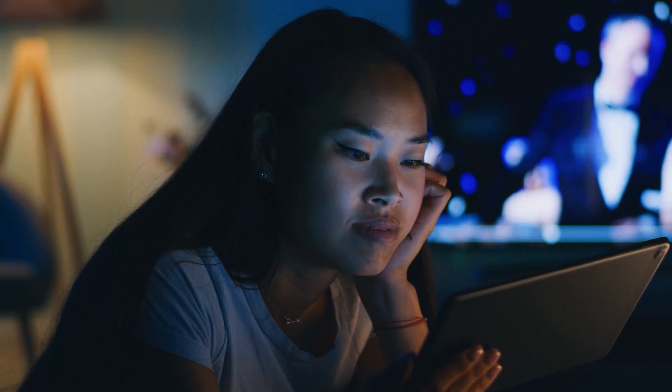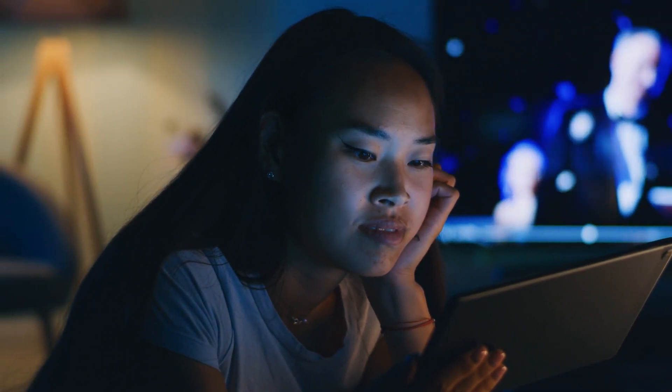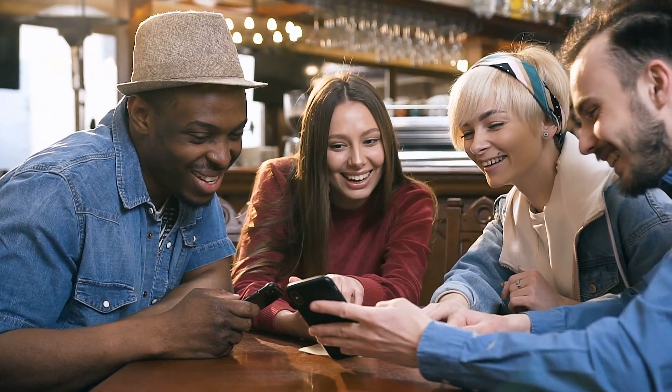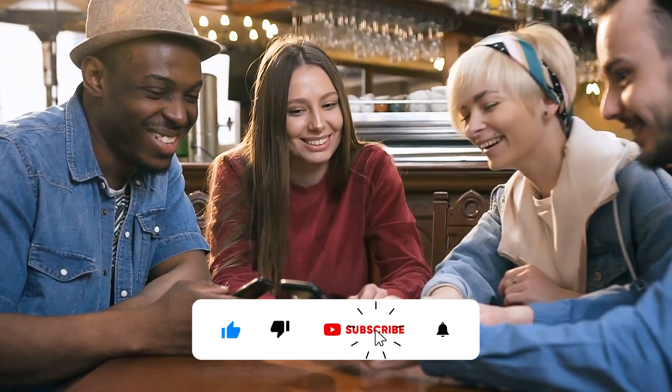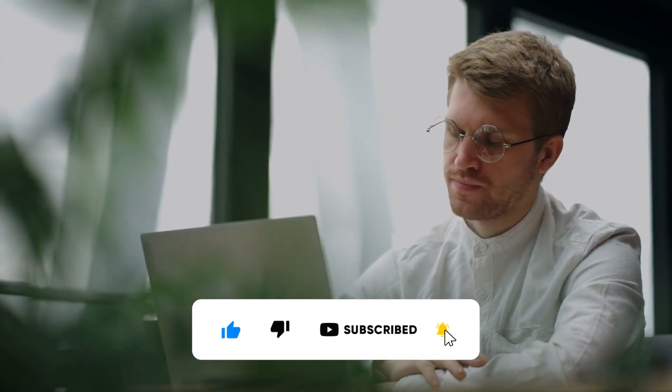That brings us to the end of today's video. Let us know how this strategy goes for you in the comment section below. And if you haven't already, like this video and subscribe to the channel with notifications turned on so that you never miss out on life-changing money-making opportunities. See you next time!